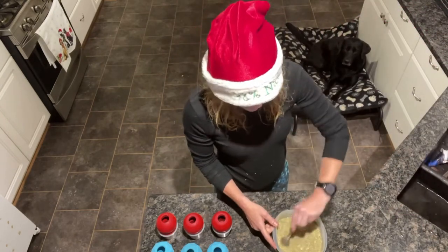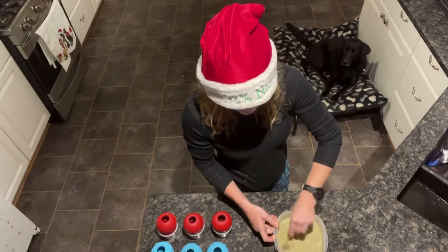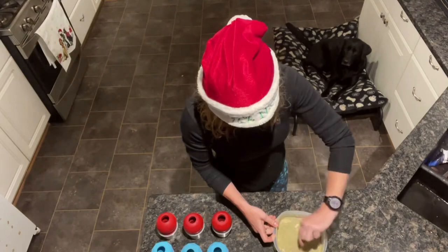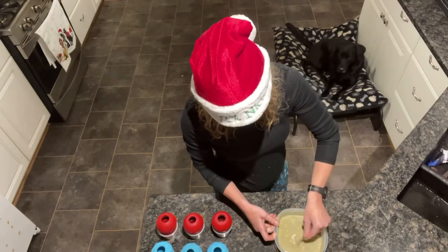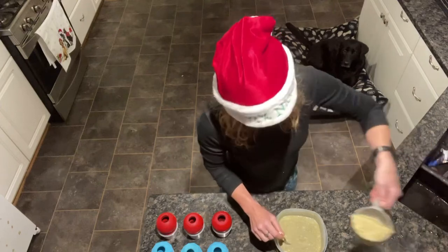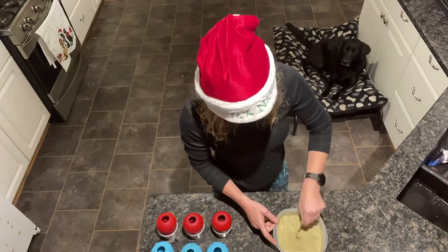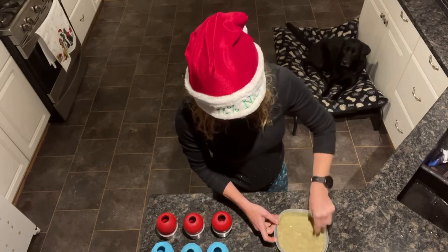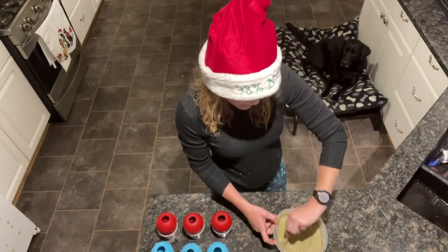Nell knows what this is and she can smell it, because once you add the water it starts smelling — and it actually smells quite tasty. Sometimes you just have to work it a little bit to get the right consistency. I might have to add a little bit more dry to thicken it up. As you can see, Nell is doing fabulously there, just hanging out on her bed.